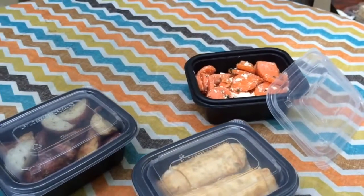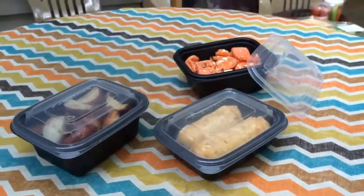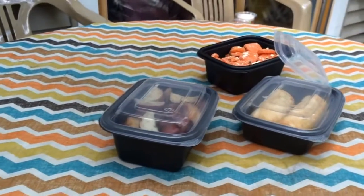The Smart Set Pro line hosts containers from 12 ounces to 48 ounces, as well as multiple compartments.